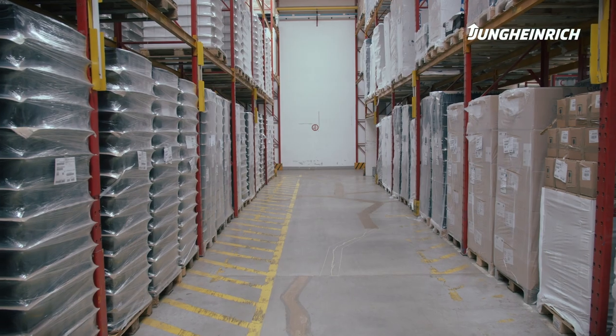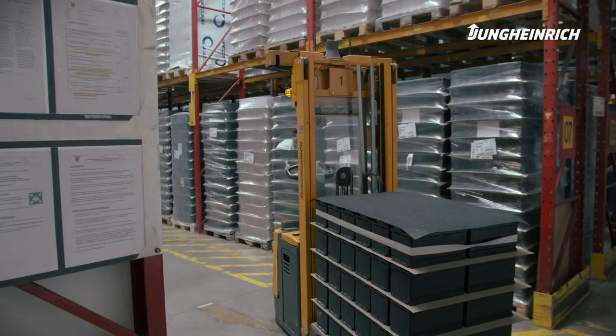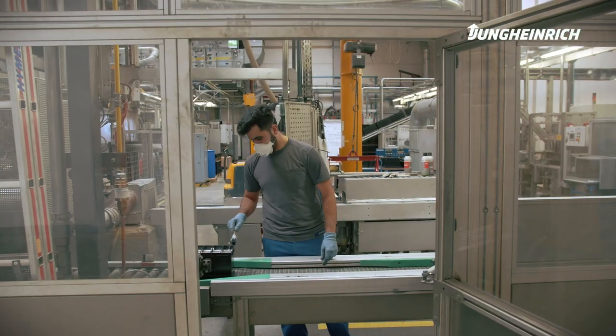Currently, we find ourselves in the process of transitioning between the old AGV and AGV 2.0. By the end of the year, we expect the first AGV 2.0 to be operating. These will provide the raw materials for our battery assembly.